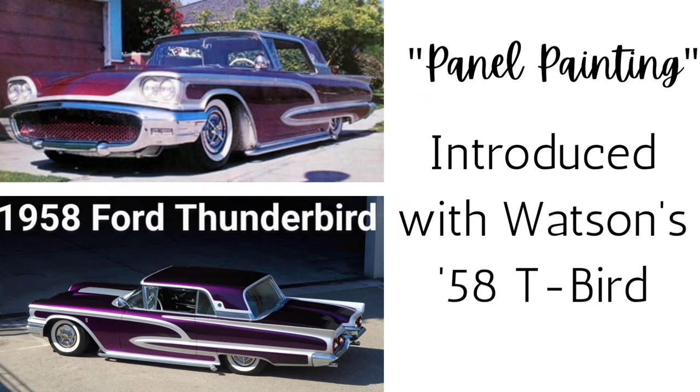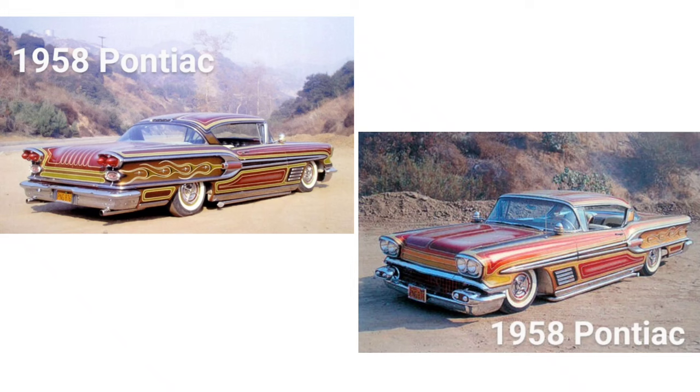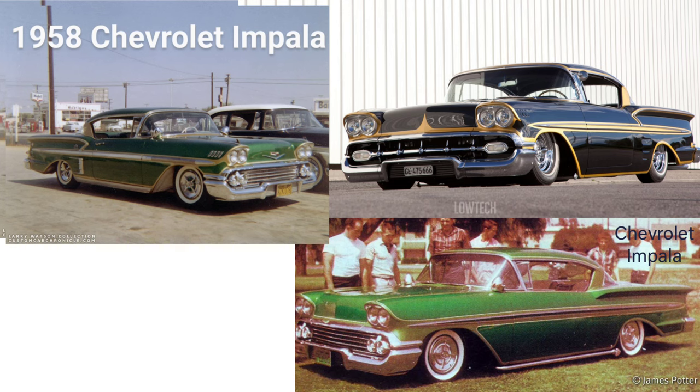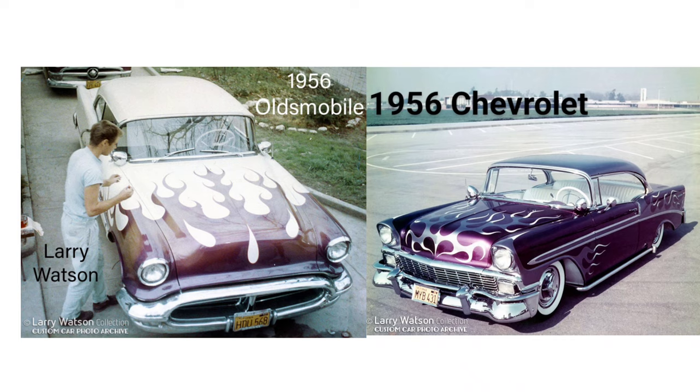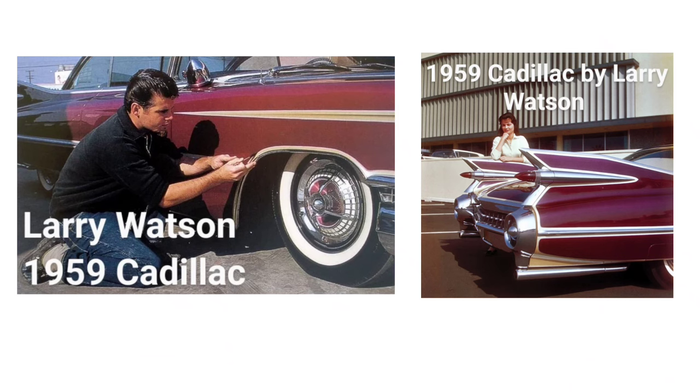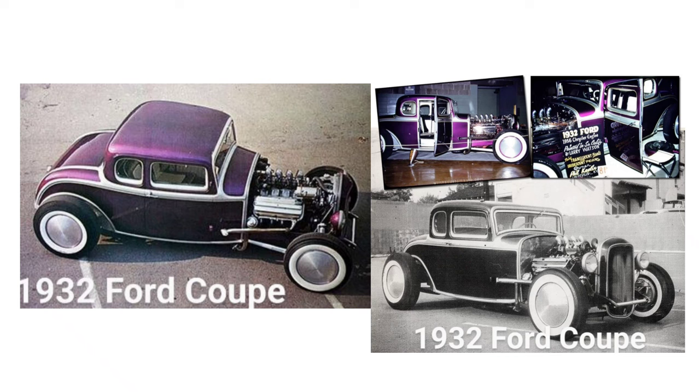Here are some examples of cars that he had painted for various customers through the 50s. He bought a brand new 1959 Cadillac and quickly accented the lines of the car with his own style. He also painted numerous traditional hot rods.